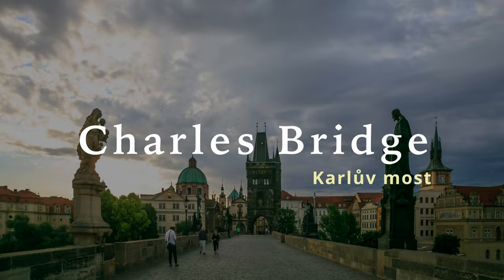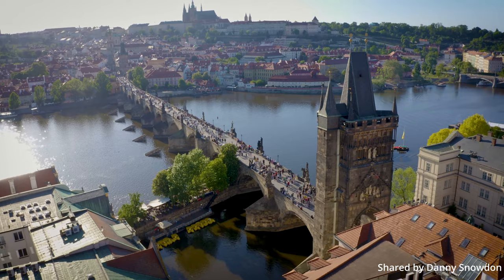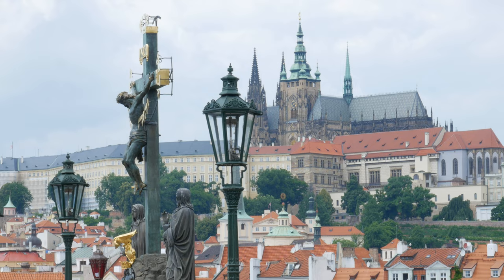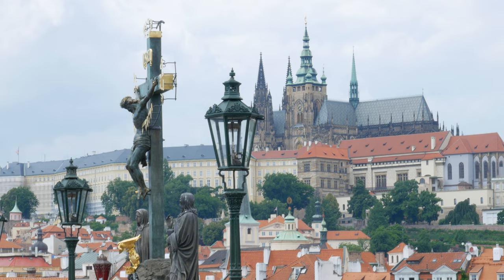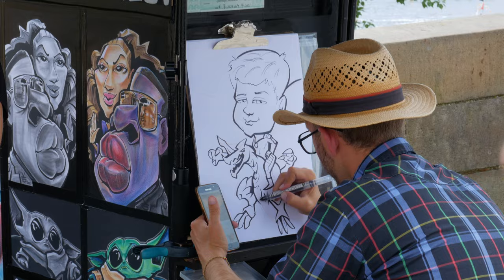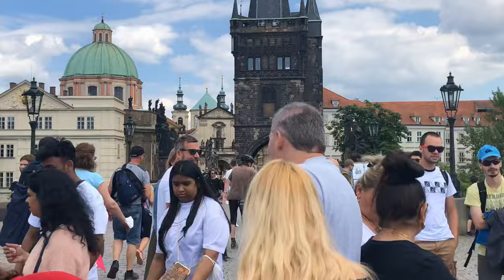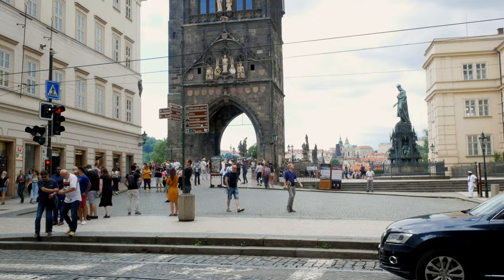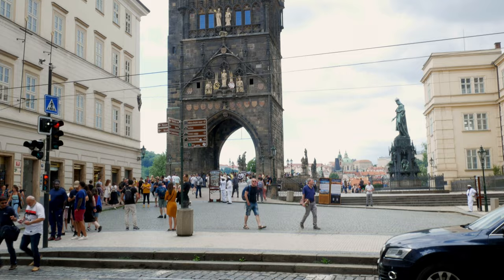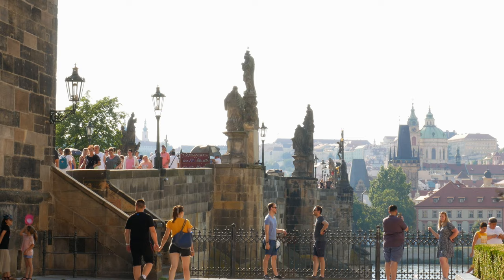Less than three minutes from the John Lennon Wall you'll reach Charles Bridge — the most popular reviewed landmark in Prague on TripAdvisor. Built in the 15th century, it connects the Old Town with the Mala Strana side of Prague. As you walk across, there's beautiful background music, people drawing portraits, and views of the Vltava River with boats. On each end of the bridge are two large gothic towers that served both a visual ceremonial purpose for passing kings and military defense against invaders. The bridge is still a medieval stone structure with 30 statues in mostly baroque style.